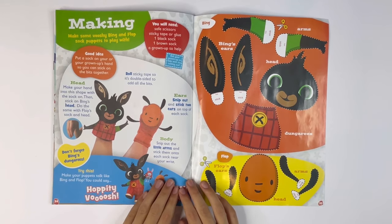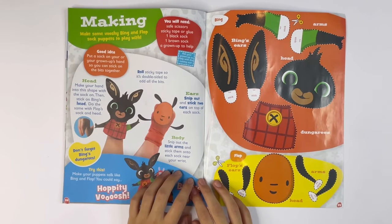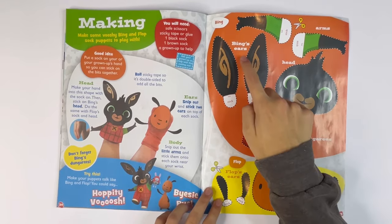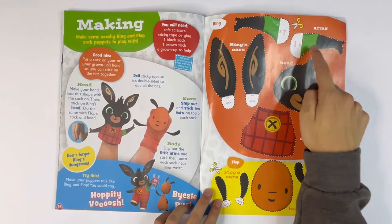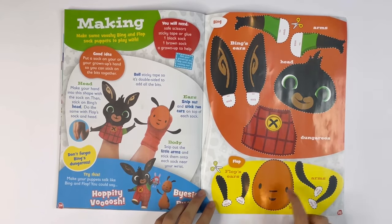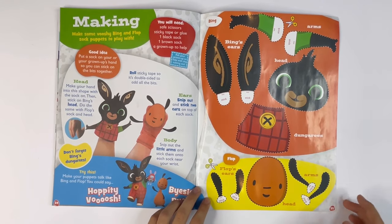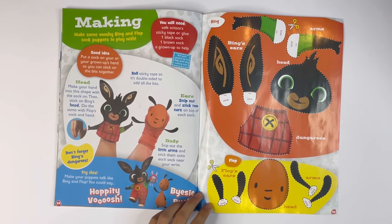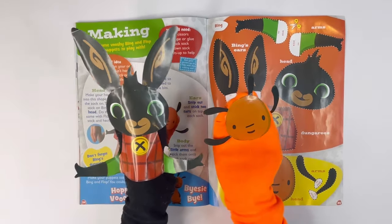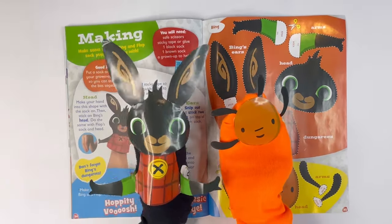And the last one is making — making some Vushy Bing and Flop sock puppets to play with. Do Bing and Flop. I've got the parts for Bing here: Bing's ears, arms, head and dungarees. And I've got the parts for Flop: Flop's ears, his head and his arms. And here they are — Bing and Flop. Hoppity Vush.